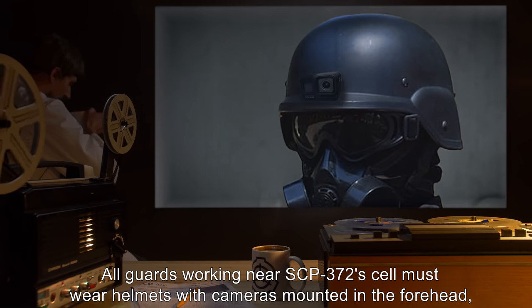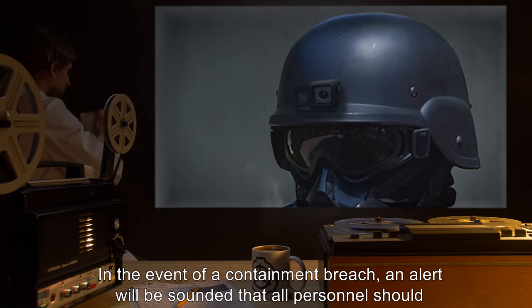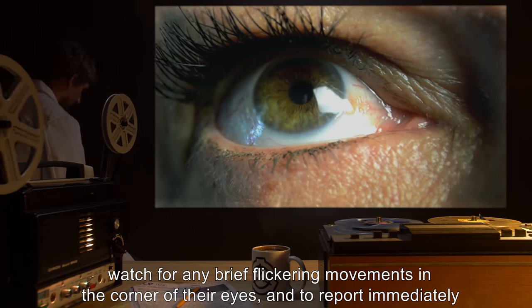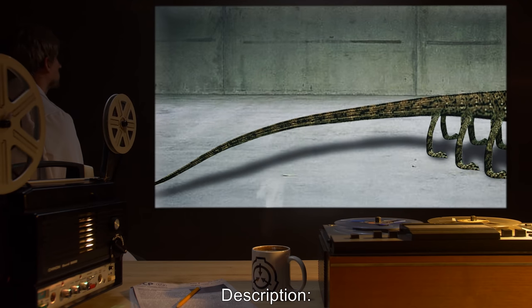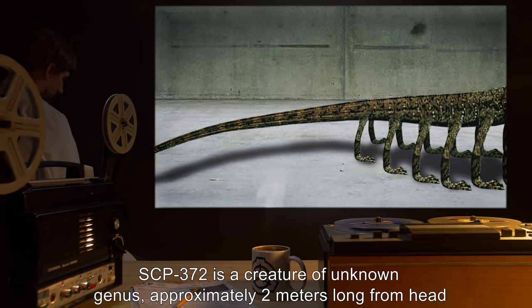All guards working near SCP-372's cell must wear helmets with cameras mounted in the forehead, with live feeds to the nearest guard station. In the event of a containment breach, an alert will be sounded. All personnel should watch for any brief flickering movements in the corner of their eyes and report immediately if one is sighted.